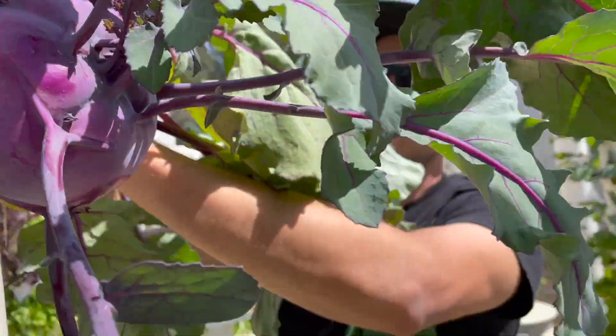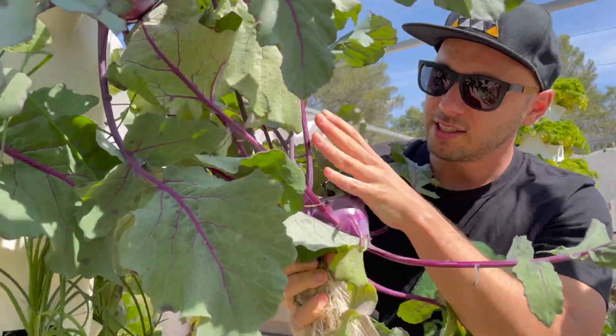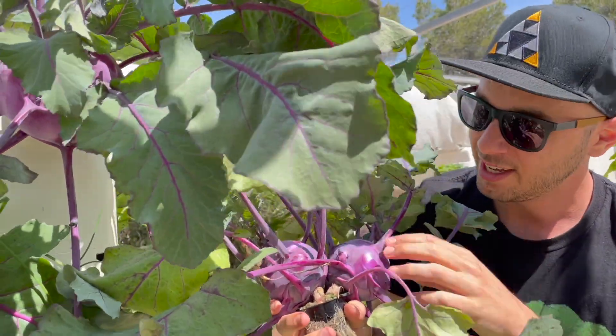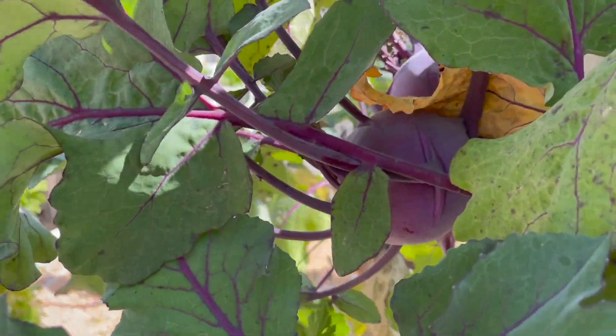Just harvested some kohlrabi. This is a vegetable related to the cabbage family — the brassica cruciferous family. You grow them pretty quickly; within six weeks you already have the vegetable.